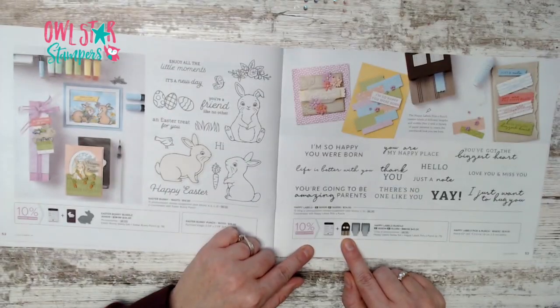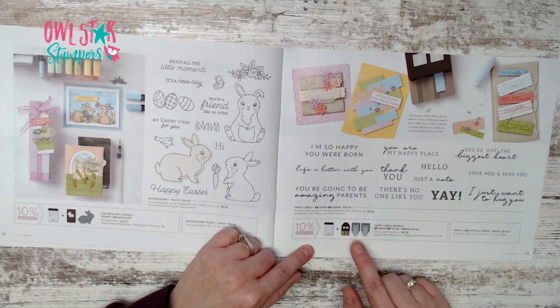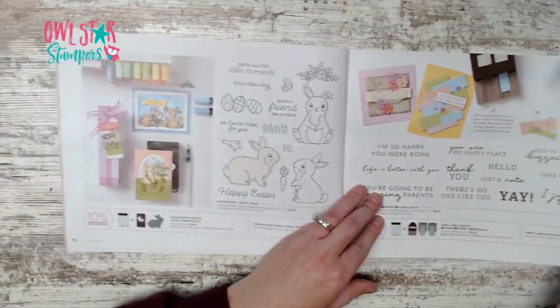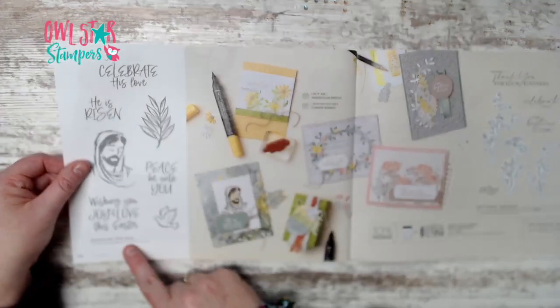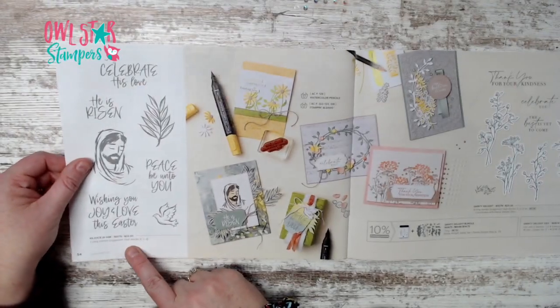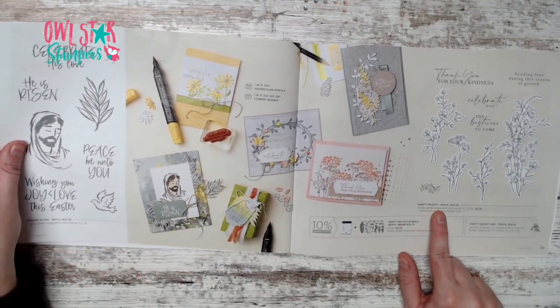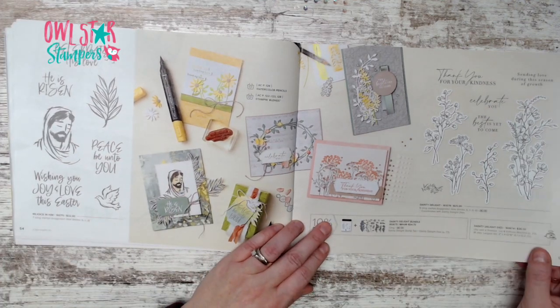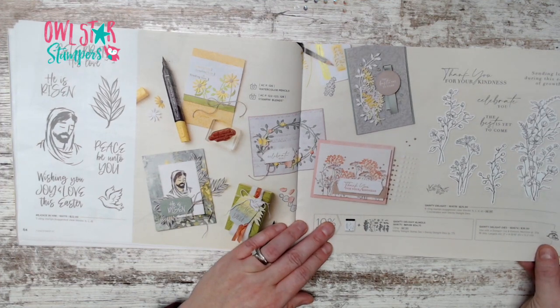Page 53 has the Happy Labels bundle — lots of different words with a punch in multiple sizes for $43. We also have Rejoice in Him for $22 and the Dainty Delight bundle for $54.75.